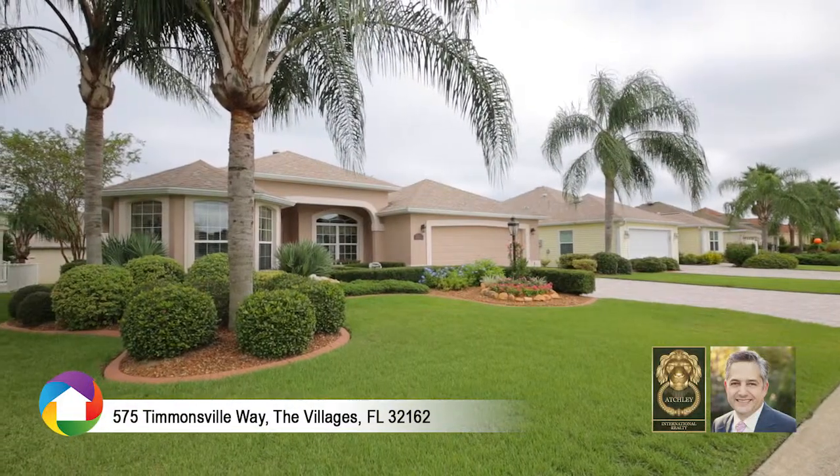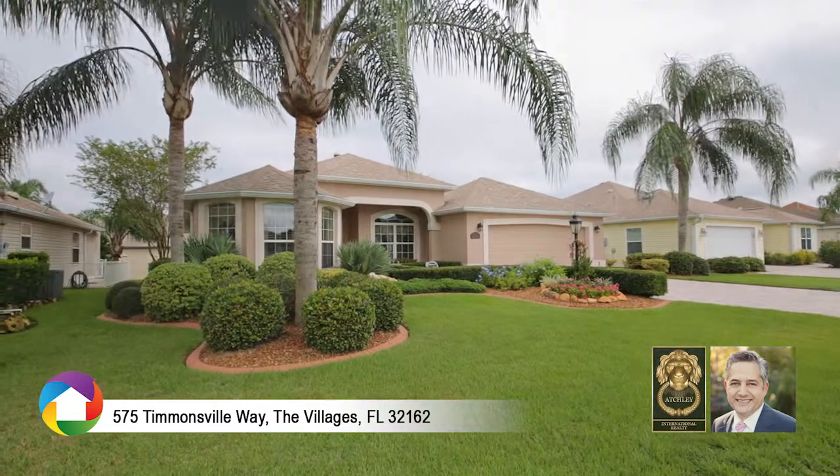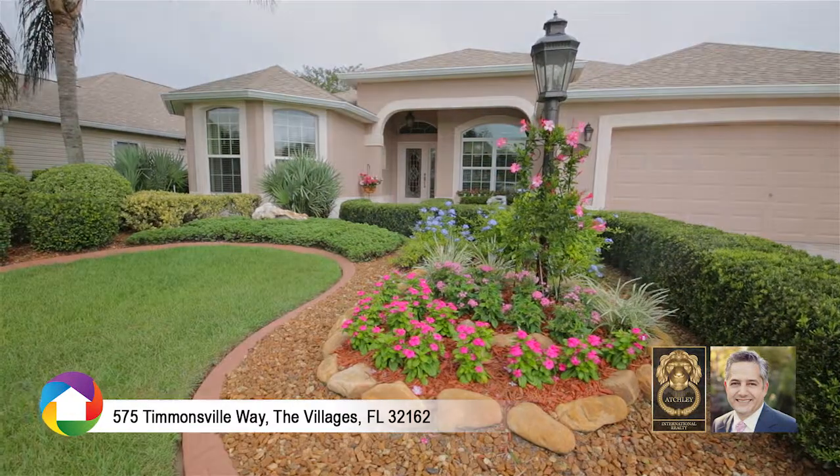Welcome to this 3-bedroom, 2-bath home located in The Villages, Florida's friendliest hometown. The beautifully landscaped front yard and decorative fountain welcome you as you make your way to the front entrance.